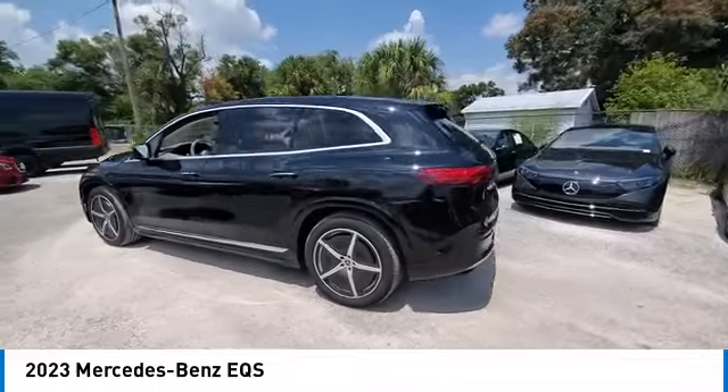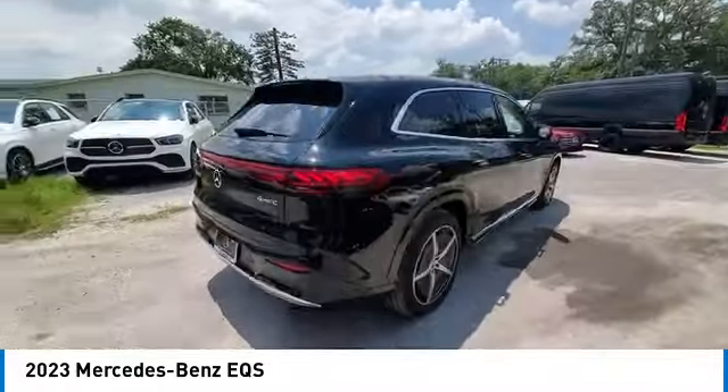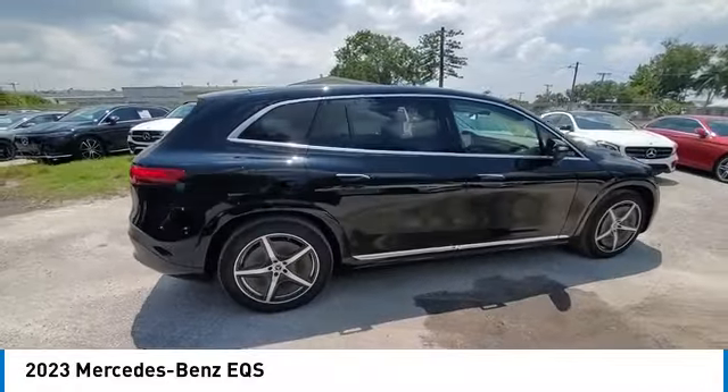Remote keyless entry, integrated turn signal mirrors. Wouldn't you look great in this vehicle? Stop in today and see for yourself.